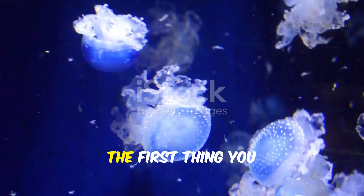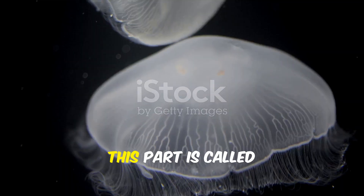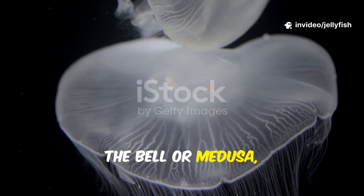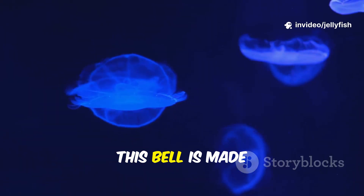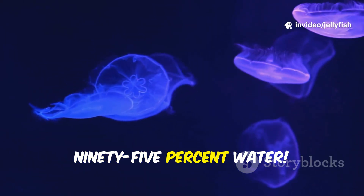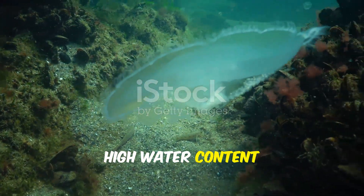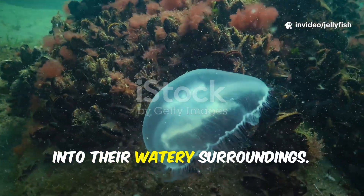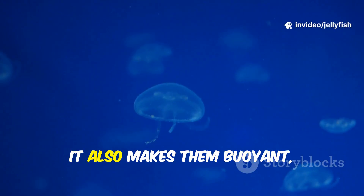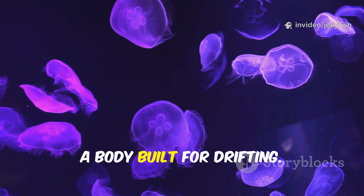When you look at a jellyfish, the first thing you probably notice is its soft bell-shaped body. This part is called the bell, or medusa, and it gives the jellyfish its signature look. This bell is made up of about 95% water — more water than almost any other animal. High water content makes them transparent and gelatinous, helping them blend into their watery surroundings. It also makes them buoyant, so they float effortlessly — a body built for drifting.